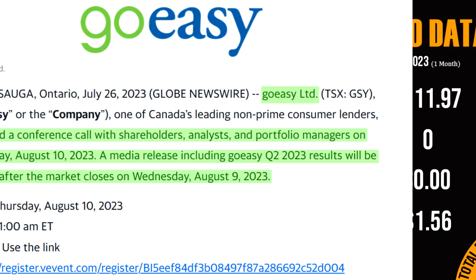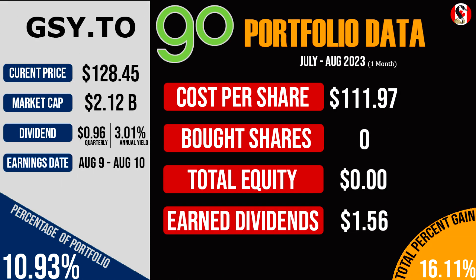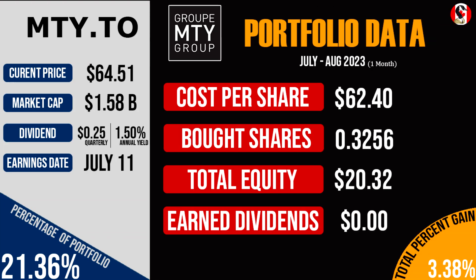Starting off with the best performer — at the beginning of last month I did not purchase any shares of GoEasy. Nonetheless, the stock rallied upwards by over 16% when factoring in the $1.56 in quarterly dividends that the portfolio received. But even without those dividends, GoEasy easily would have been the best performing holding in the portfolio with a gain of 14.7%, or $16.48 per share. Next up was MTY Food Group, and last month I bought about one-third of a share at a cost basis of $62.40 per whole share, and throughout the month of July the share price rose to $64.51, achieving a one-month gain of 3.38%, or $2.11.